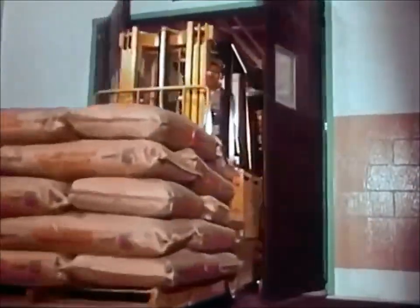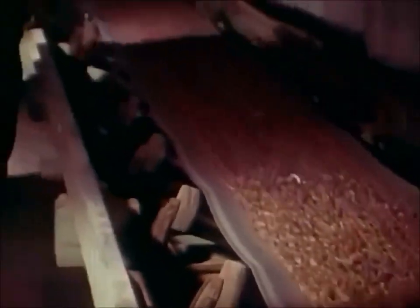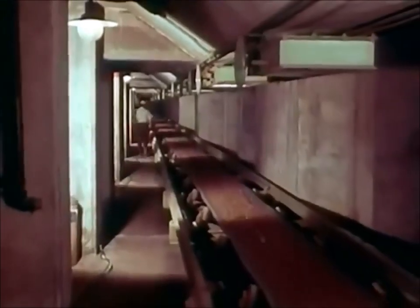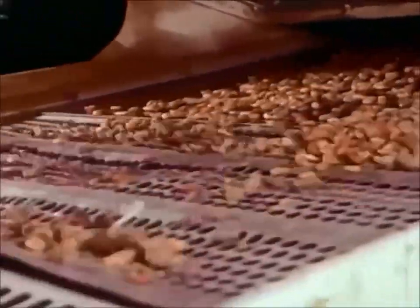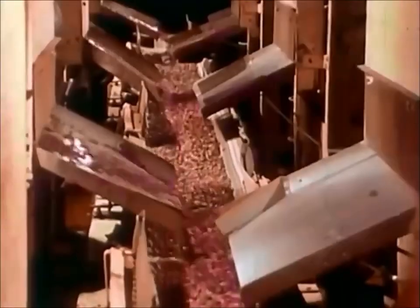Factory production schedules determine the quantities of specific ingredients that will be drawn from storage on any given day. Since five or six different types of chocolate may be in production at the same time, scheduling the flow of cocoa beans is especially complex. Beans are withdrawn from the storage silos according to type and origin. In an elaborate cleaning and sorting machine, currents of air and a series of sieves remove foreign matter. Then they are routed by conveyor belt to a storage tank which supplies the blending department.